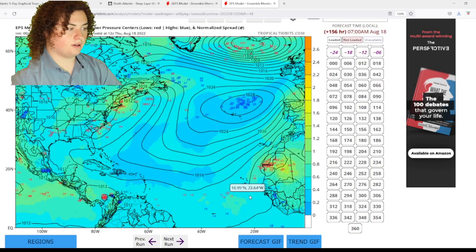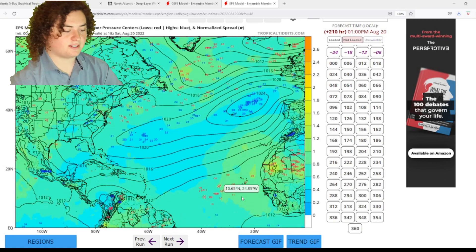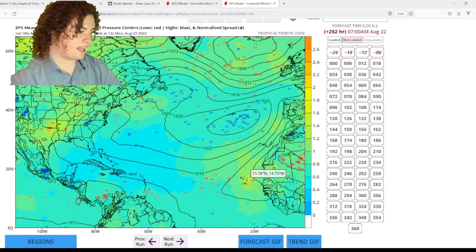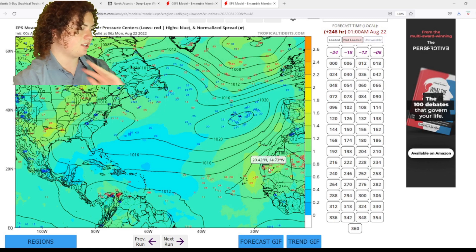So that's a tropical storm just off the coast of Africa, which is very uncommon to happen. But these are just two out of many scenarios. As you can see, as time goes on, we start to see more systems amplify, and we're looking at potentially hurricane-strength ensemble members in some cases.